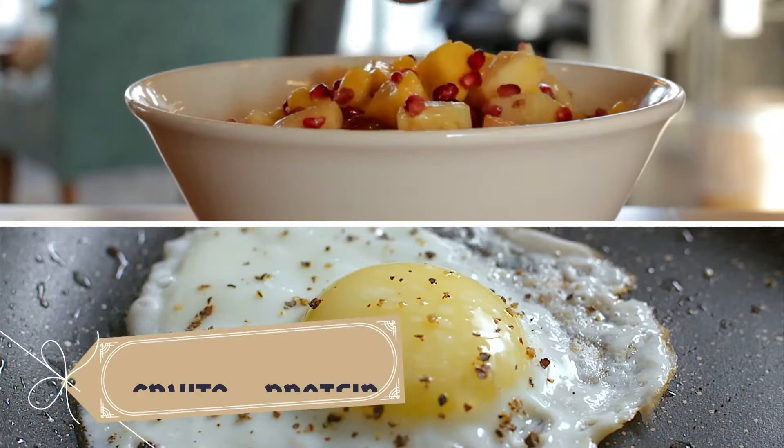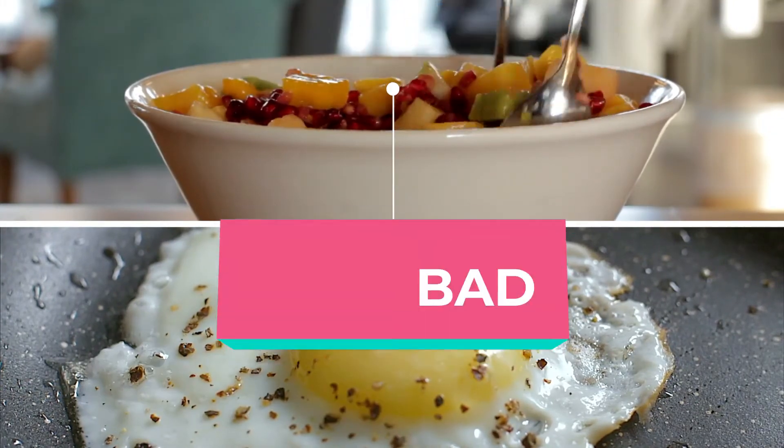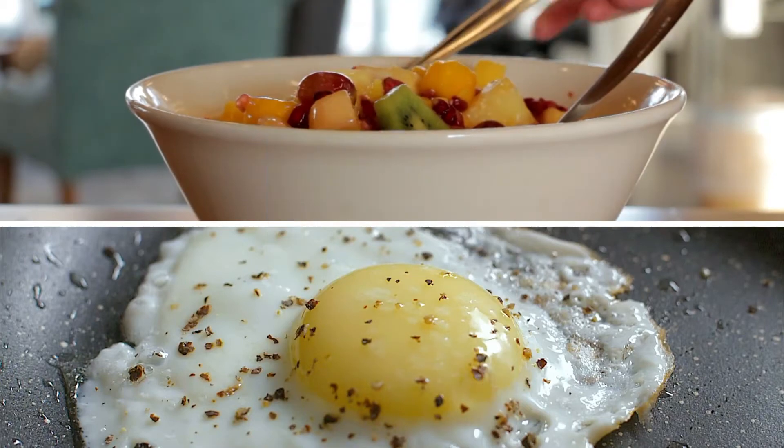Formula number 4: Fruits plus protein — good or bad? The answer is bad. Do not eat protein like meats, dairy, etc. after eating fruits. Eat fruits after eating starches, or eat them together.